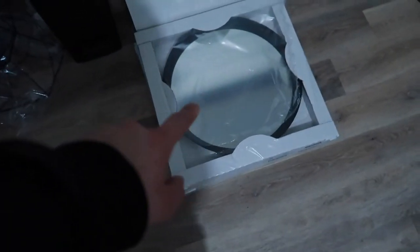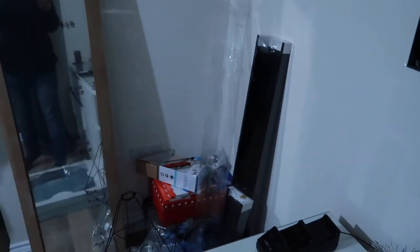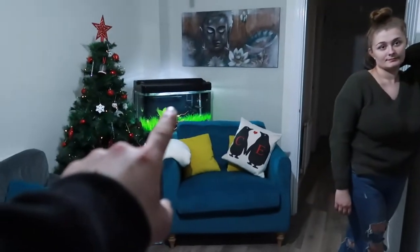We've got to go take some things back because they're gray not black. We bought a massive mirror and that's going to go just there, and we've got a little shelf that's going to go underneath. I've also got blinds that are going in the kitchen.